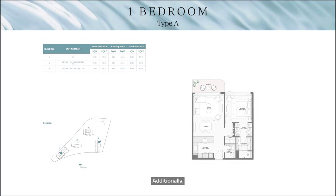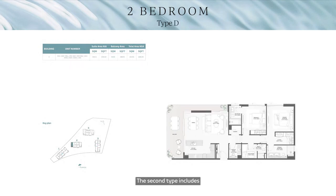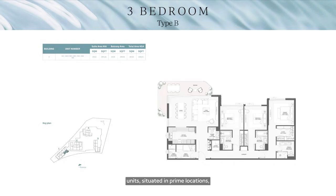The one-bedroom unit layout is efficient, with a U-shaped kitchen, a combined living and dining area, a convenient powder room, and a walk-in closet in the bedroom. Bay Grove offers two main types of two-bedroom apartments: the first type includes two bedrooms with the primary bedroom featuring an ensuite bathroom and a walk-in closet; the second type includes a maid's room with a bathroom. The three-bedroom units offer expansive living and dining areas, each bedroom with its own ensuite bathroom, and a maid's room.